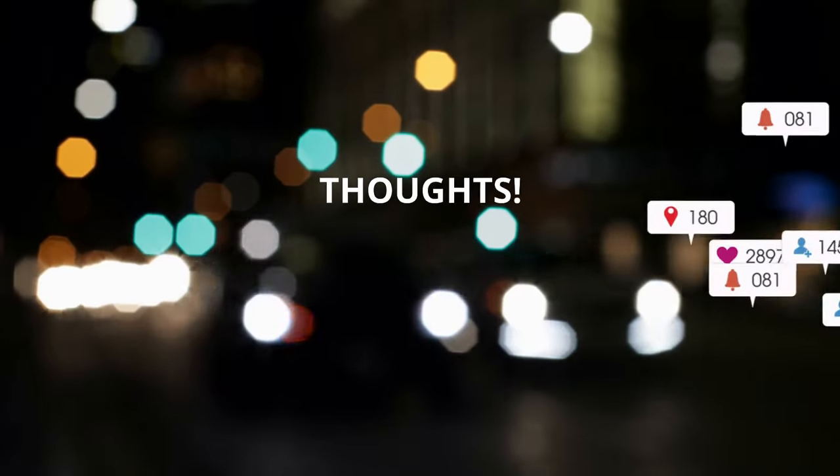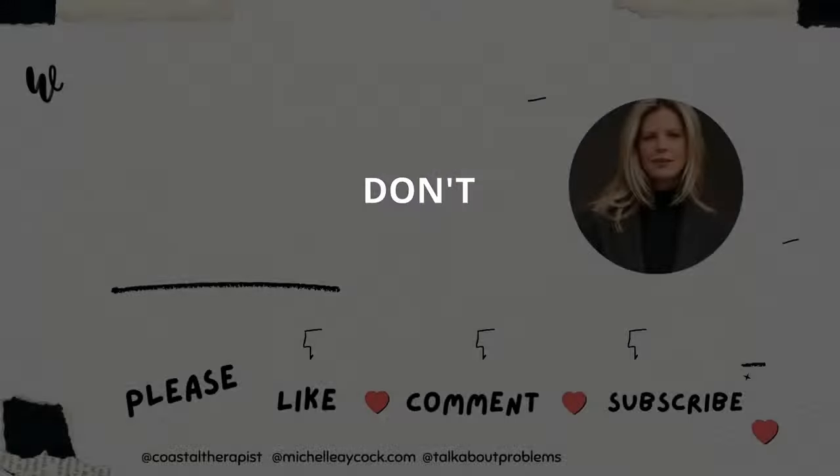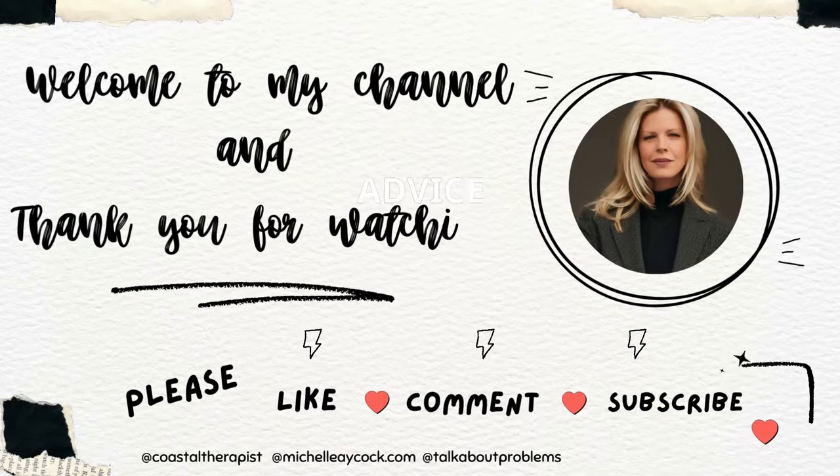I'd love to hear your thoughts — share your own communication tips in the comments below, and don't forget to subscribe for more relationship advice videos.